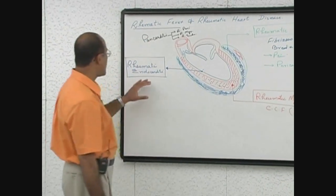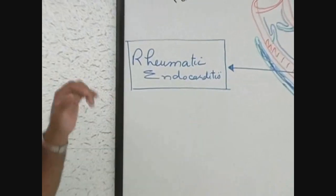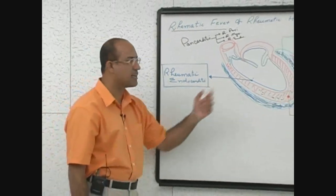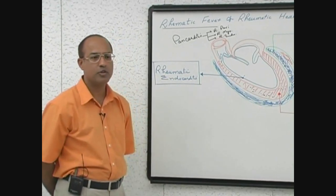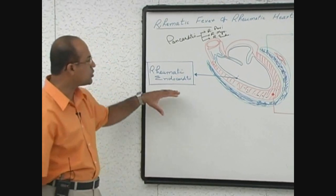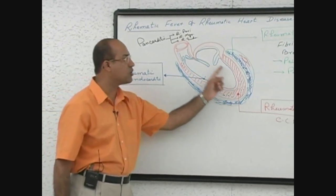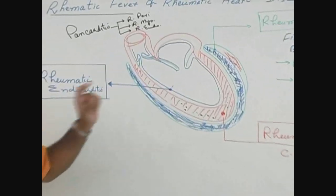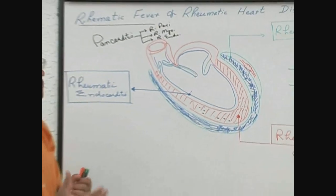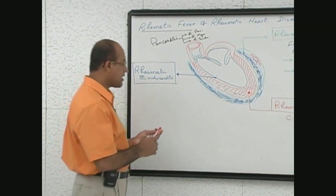Now we come to rheumatic endocarditis. Rheumatic endocardial lesions or endocarditis are of two types — during the acute fever and in between the fever. During the fever, an immune process attacks the rheumatic endocardium, specially attacking the valvular endocardium. So the valves become inflamed, and we call it rheumatic valvulitis.